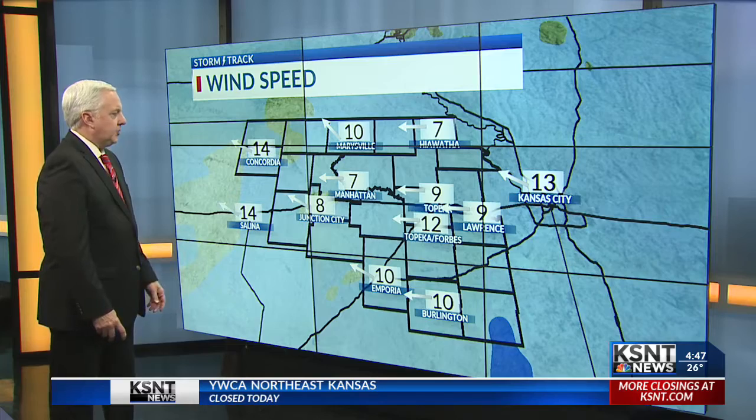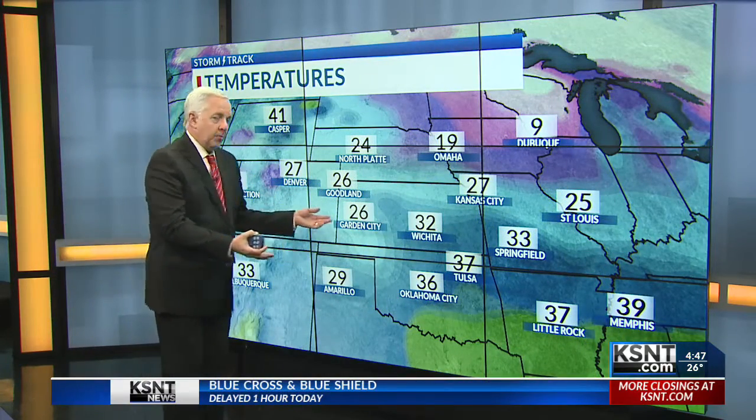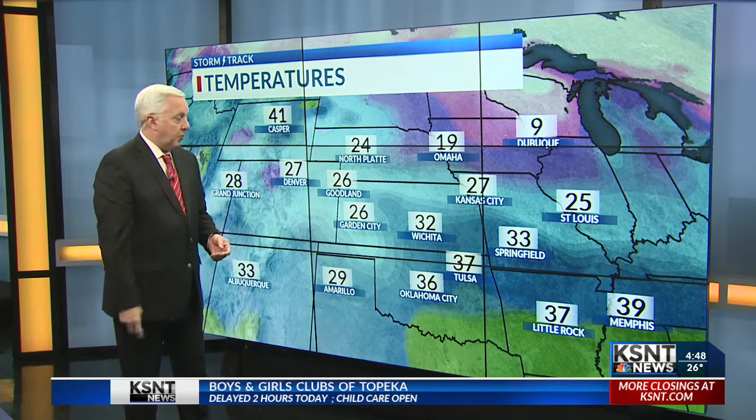East to southeast wind at a good 10 to 15 miles per hour, so it is chilly — not as cold as yesterday, not as cold as we're going to be, but cold enough to have some impact here. Feels like 12 in Marysville, feels like 16 in Kansas City. We're a lot colder all through the central plains than we were about 48 hours ago, when we had 50s in some areas of northeast Kansas.